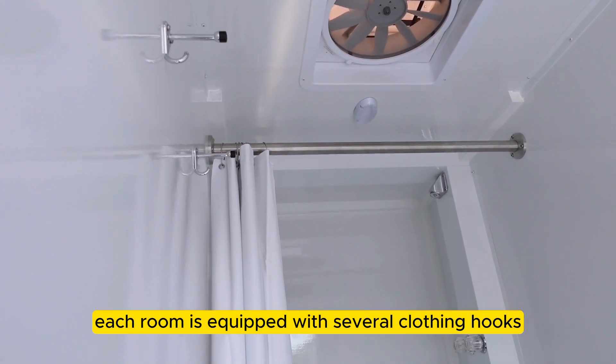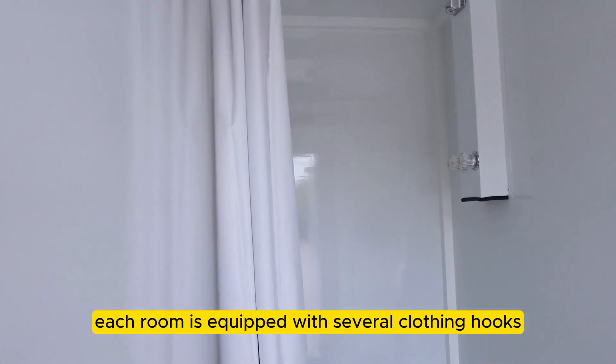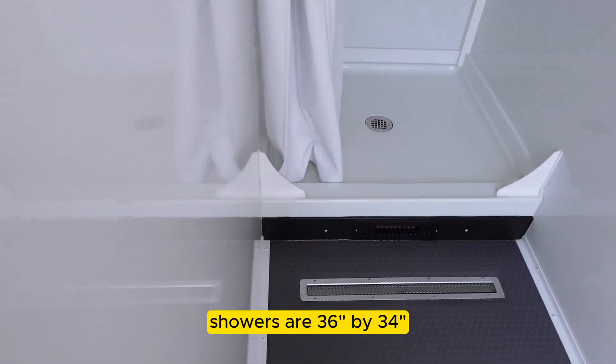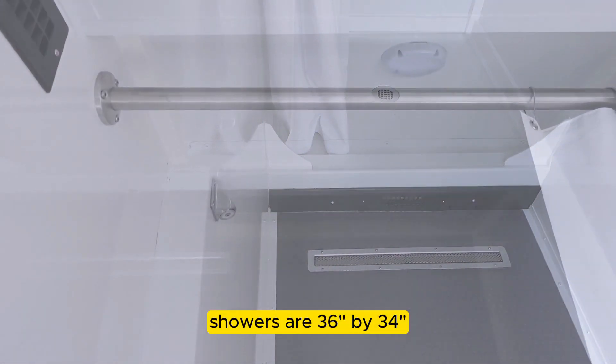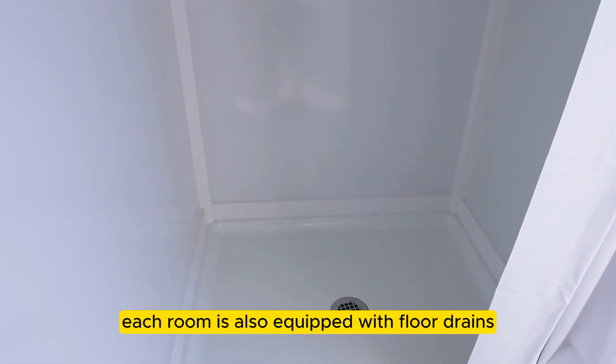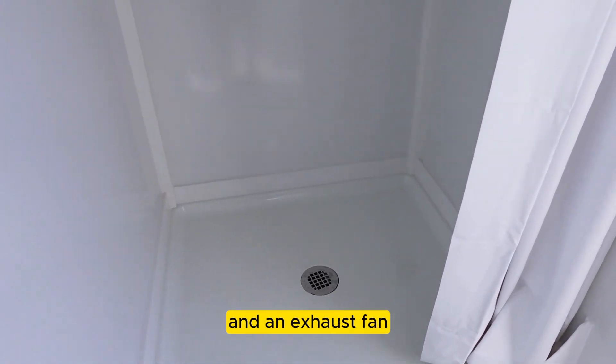Each room is equipped with several clothing hooks and has ample room for a bench or folding chair. Showers are 36 by 34 inches with a changing space of 15 square feet. Each room is also equipped with floor drains and an exhaust fan.